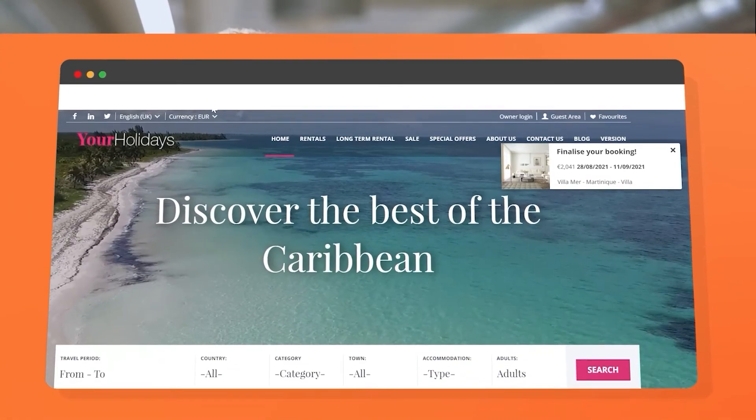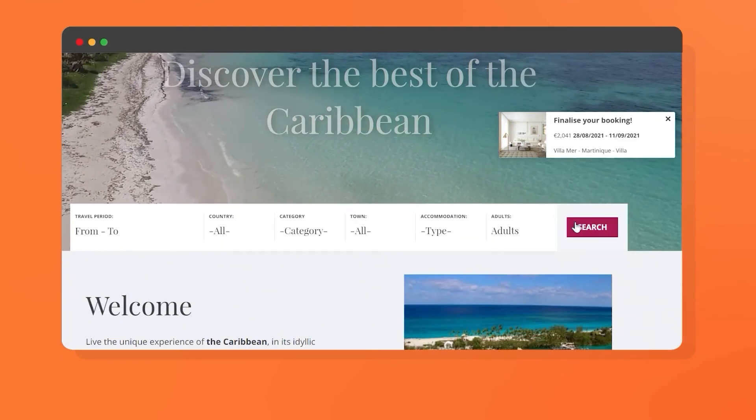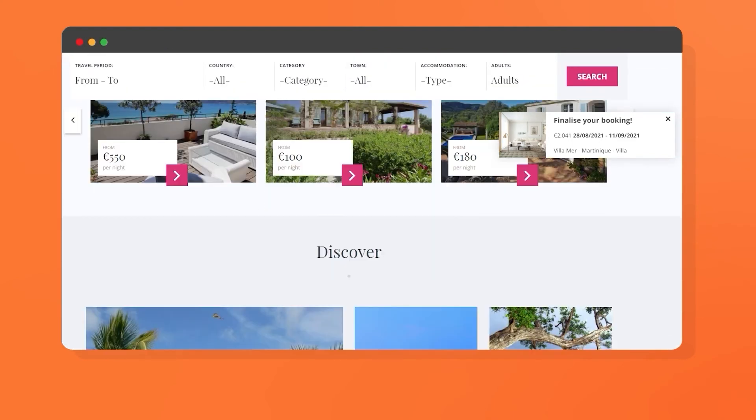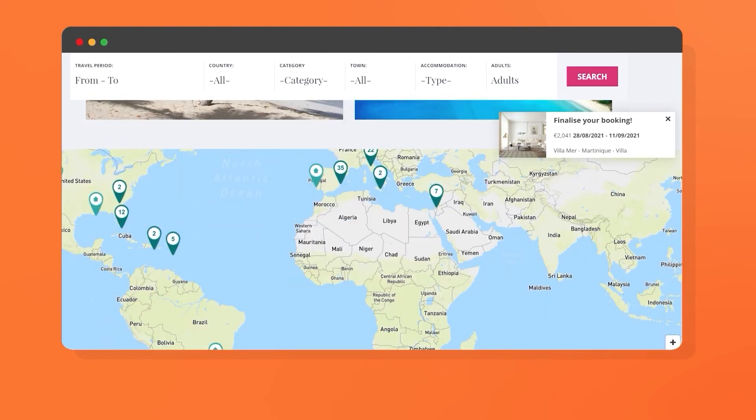Now that you've learned about our centralized PMS and channel manager, it's time to talk about our professional website builder. Developed specifically for the vacation rental industry and aimed at increasing your direct bookings, you can work alongside our professional web onboarding team and take advantage of our custom-built websites. All of our websites are integrated with a secure booking engine, and with just three clicks you can guarantee conversions and provide a great user experience. Even if you're not particularly tech savvy, we've made it easy to navigate our website builder with dynamic and customizable tools.